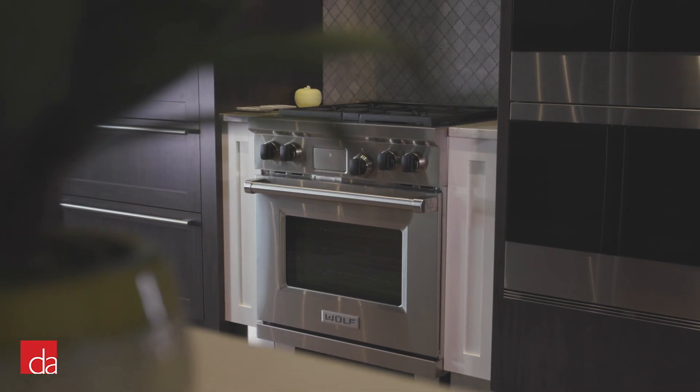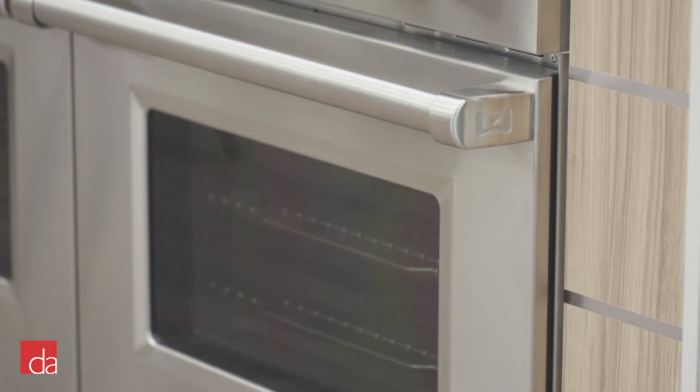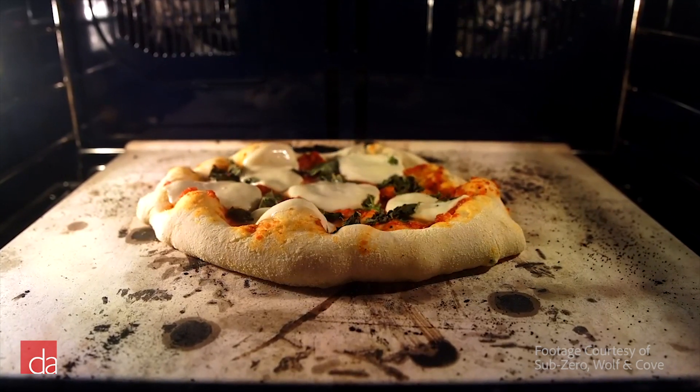The dual-fuel oven also comes with many more settings to allow you to cook those dishes you've been meaning to try. These include bake, roast, bread proofing, and broil. Different types of food require different types of heat, and these settings ensure the ideal cooking method is applied.